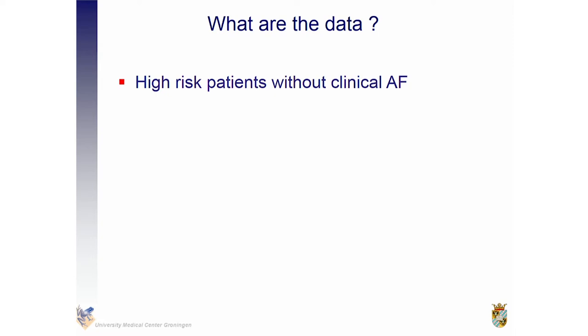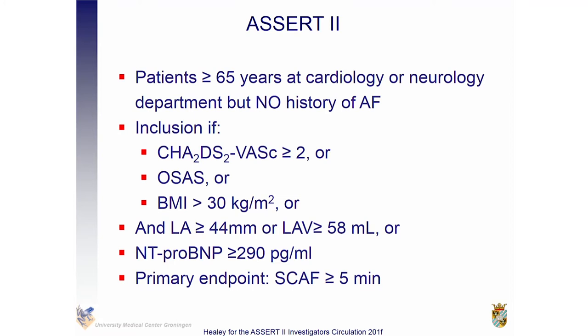Let me first show you data in high-risk patients. This is a recently published paper by Jeff Healy — the ASSERT-2 trial. It included patients aged 65 years or older, at a cardiology or neurology department, without known clinical or subclinical atrial fibrillation. Patients were included with a CHA₂DS₂-VASc of two or more, or sleep apnea syndrome, obesity, a left atrial size of more than 44 millimeters, a left atrial volume above 58, or an increased NT-proBNP. The primary endpoint was subclinical atrial fibrillation lasting five minutes or more.